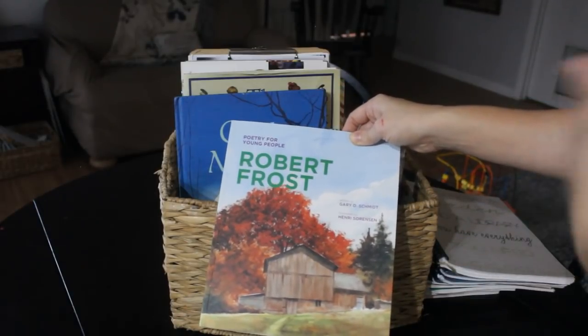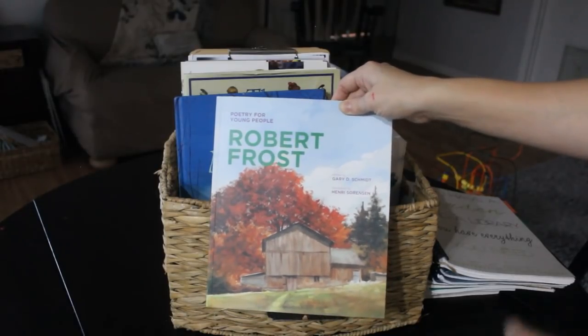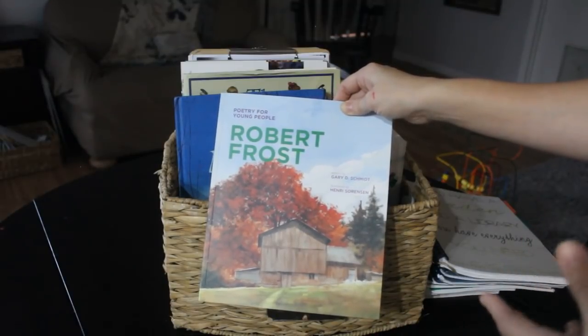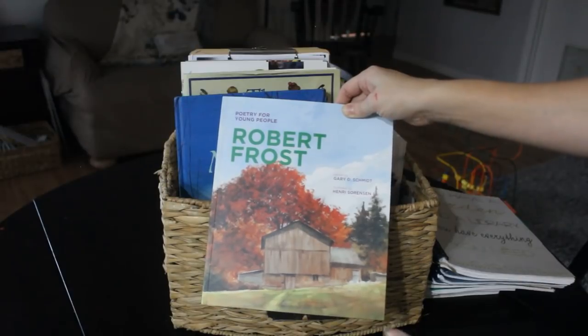We are going to do Robert Frost for our poetry tea time this week. I might switch it out later in the month, but this 'Poetry for Young People' book has some of his winter poems in it. We're also going to be doing a winter-themed unit with Eli for Five in a Row this month, so we're going to incorporate that into our poetry tea time as well.